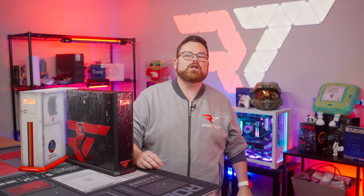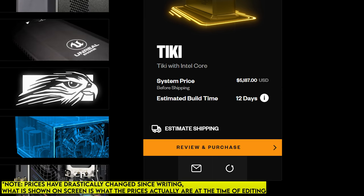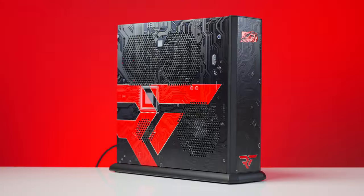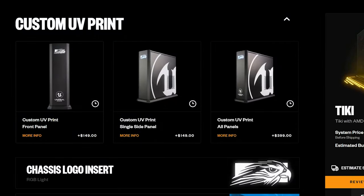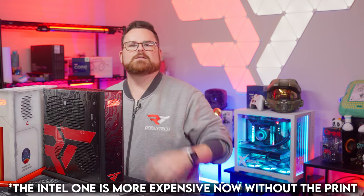All in, our AMD configuration costs $4,942, and our Intel Tiki comes in slightly lower at $4,641. Now, a quick note: these prices do not include the cost of the custom UV print. If you want to add that, it'll set you back $149 to customize the front, $149 per side panel, or $399 for the whole thing. With the full UV wrap, the Intel build actually ends up more expensive than the AMD one, coming in over $5,000.